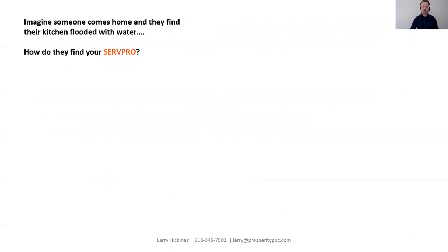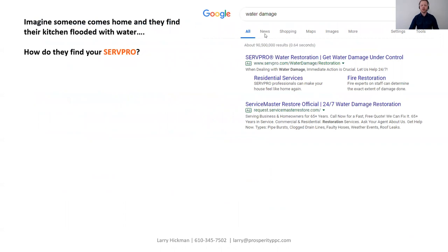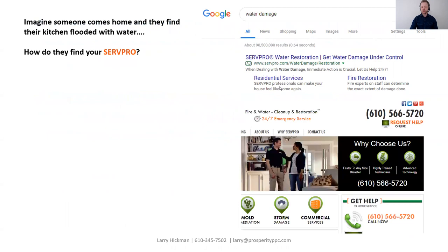I want you to imagine for a moment that someone comes home and they find their kitchen flooded with water. How do they find your SERPRO? If they're like most people, they're going to go out to Google and do a search for something like 'water damage.' They're going to be shown a couple of different ads. Let's say they click on your SERPRO ad, they're taken to your website, shown your phone number, and they pick up the phone and make the call. It's a pretty simple and straightforward process. However, if it is so simple and straightforward, why do SERPROs not know how many phone calls they got last month?